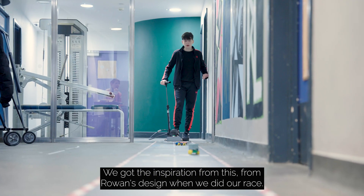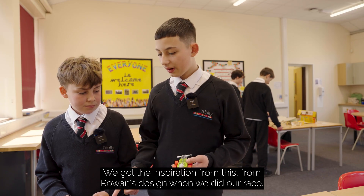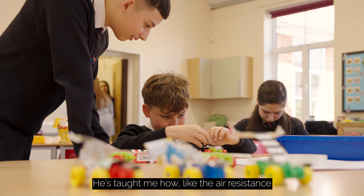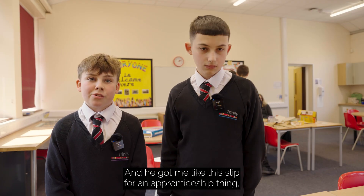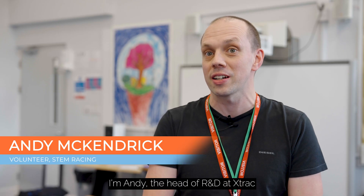We got the inspiration from this from Rowan's design when we did our race. He's taught me how air resistance is a key part of this, and he got me a slip for an apprenticeship because he knows I want to be an engineer.